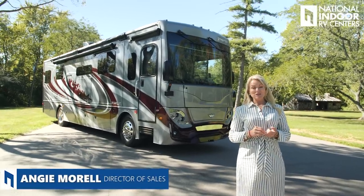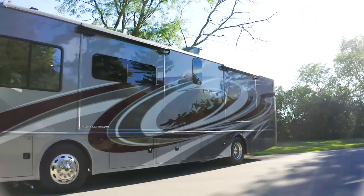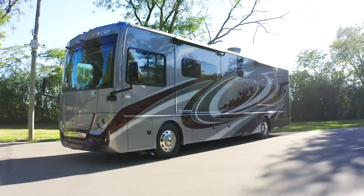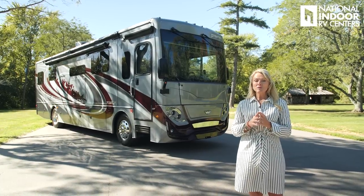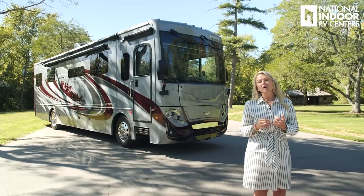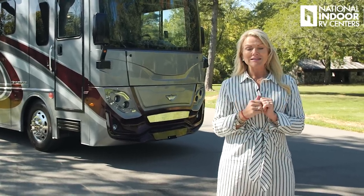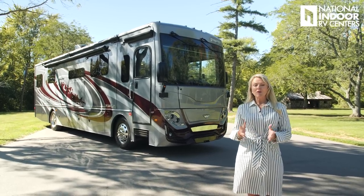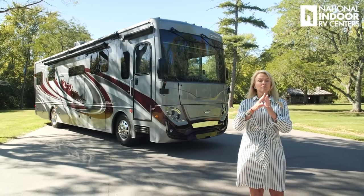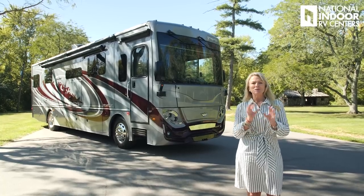Hi, I'm Angie with National Indoor RV Centers, and today I'm so excited to show you the all-new Fleetwood Frontier GTX. New product, new floor plans. We get to see two different floor plans — the two that they offer. I'll be doing the main walkthrough on the 37RT, and then I'll give you a quick walkthrough of the 39TA so you can see both floor plans. I'm super excited about this one because for all of you that can work remotely, we have the option of a dedicated office, or you can have a full big walk-in closet or office and walk-in closet.